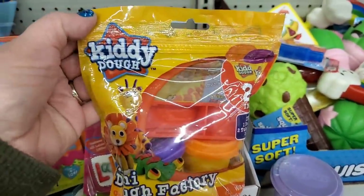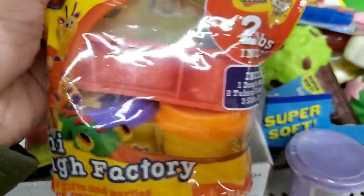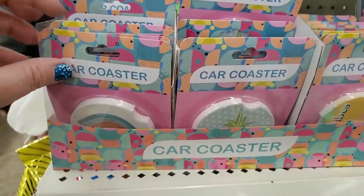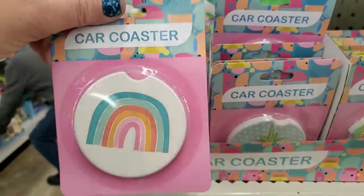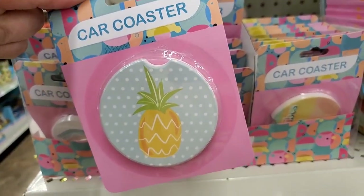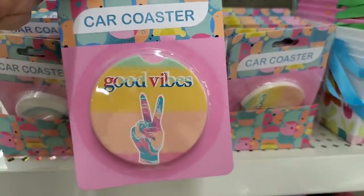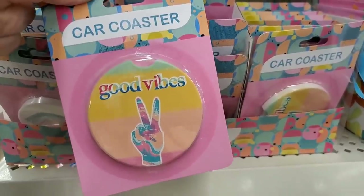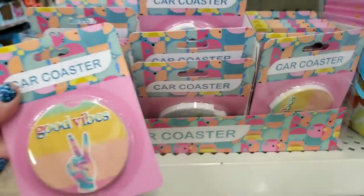Check these out — they're called Kitty Dough. You get two little tubs of Play-Doh and the little mini dough factory compressor machine. That's a good buy for $1.25. And these car coasters are a fun find — look at these beautiful prints: a gorgeous rainbow, a cute pineapple, a super cute peace sign, and one that says good vibes. If you don't know what a car coaster is, you put it in your cup holder in the summer so that condensation from your drinks gets absorbed.